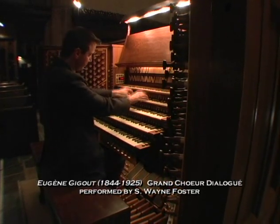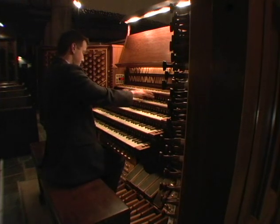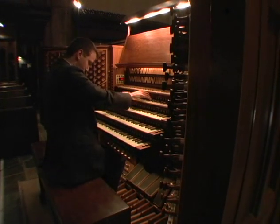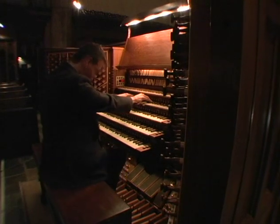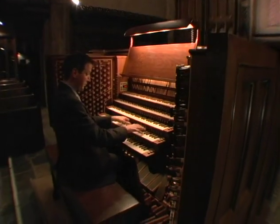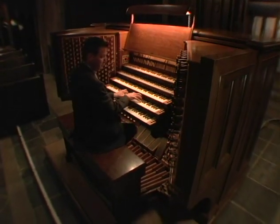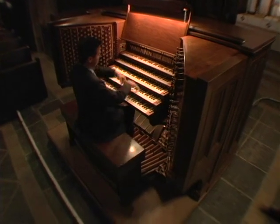Established in 1867, First Congregational Church of Los Angeles is the oldest Protestant church in continuous service in the city, and the proud home to one of the world's largest and most thrilling pipe organs. We invite you to discover how this organ's majestic voice from the past continues to amaze listeners every week of the year.